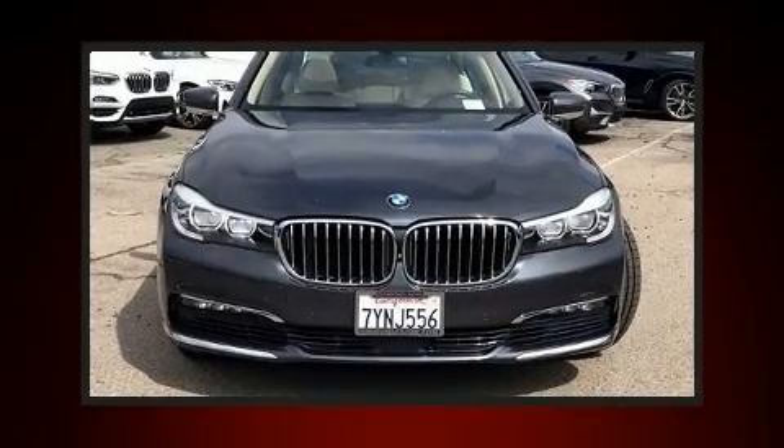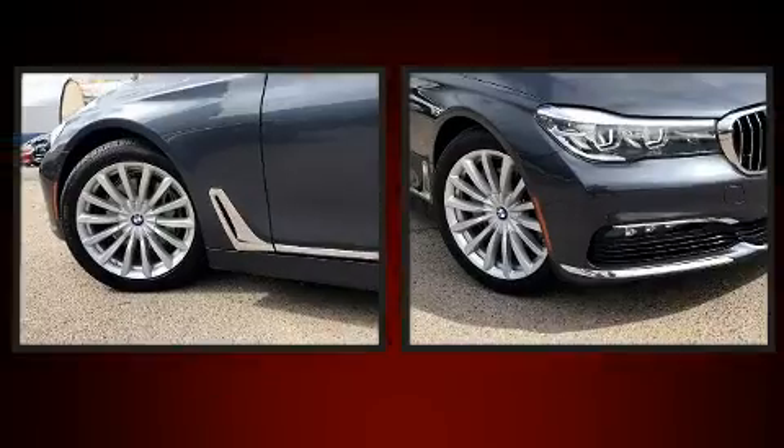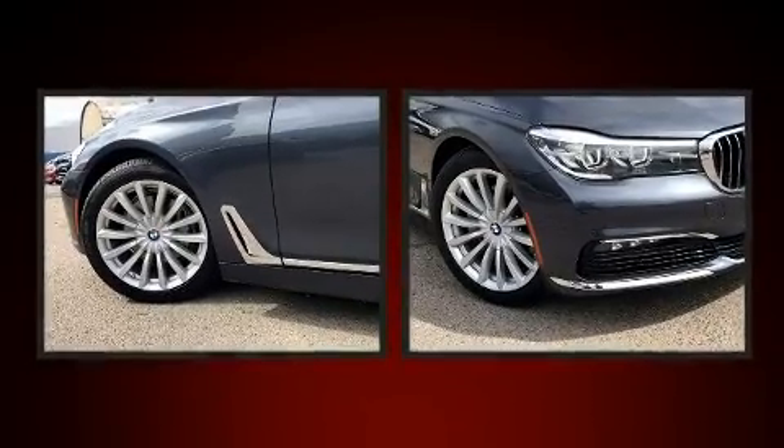Step into the 2017 BMW 740i. This four-door, five-passenger sedan just recently passed the 40,000 mile mark.